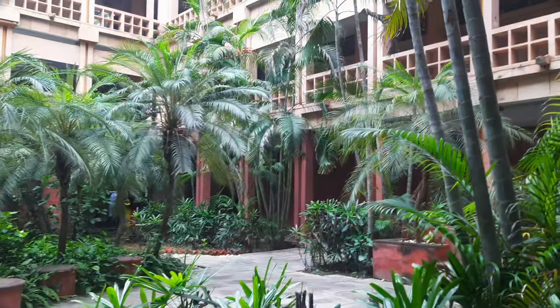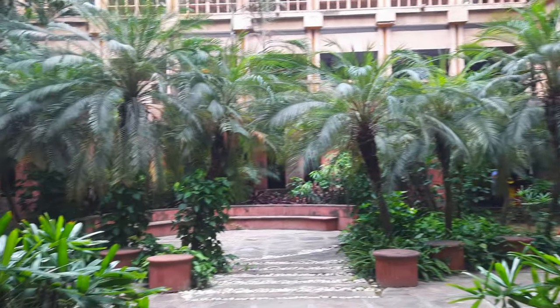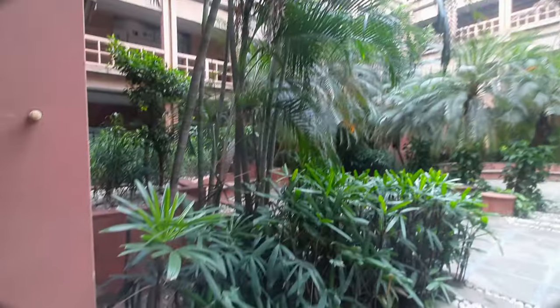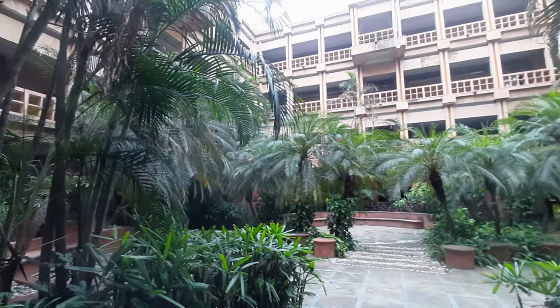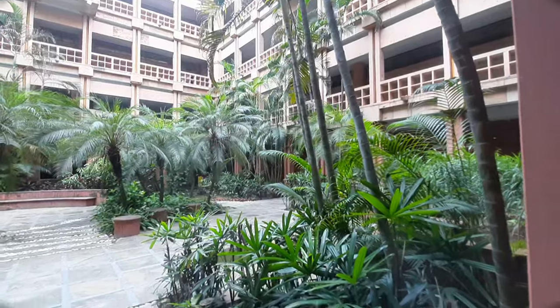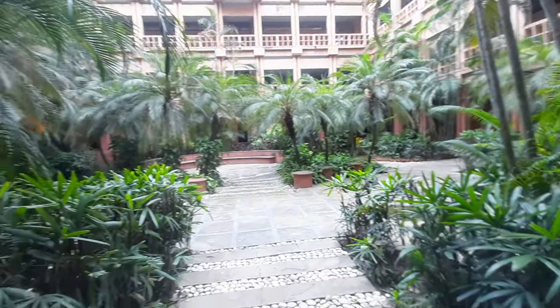Second year, third year and final year classes are here. It has a very good view — it looks like it's in a jungle. This is Block D. Here is the EC department with electrical classes. It has a very good sitting area.